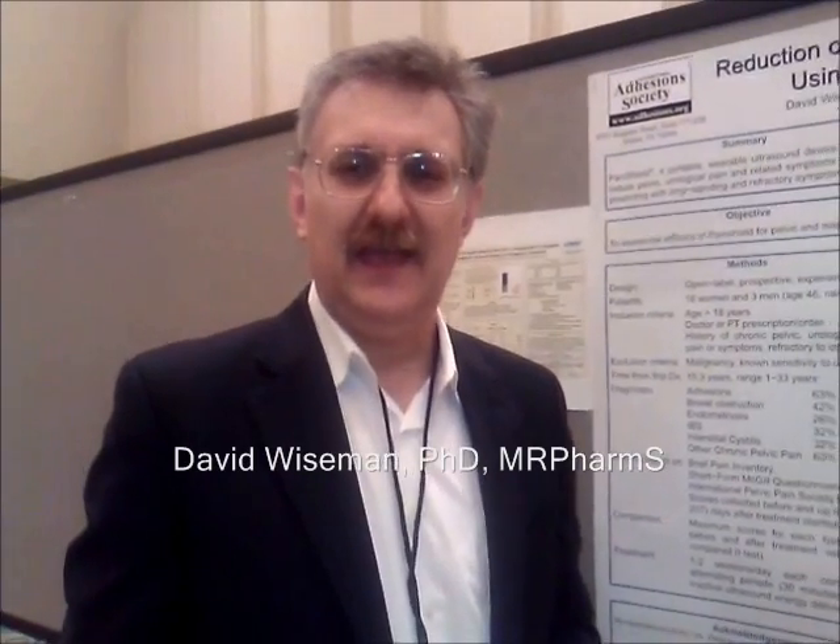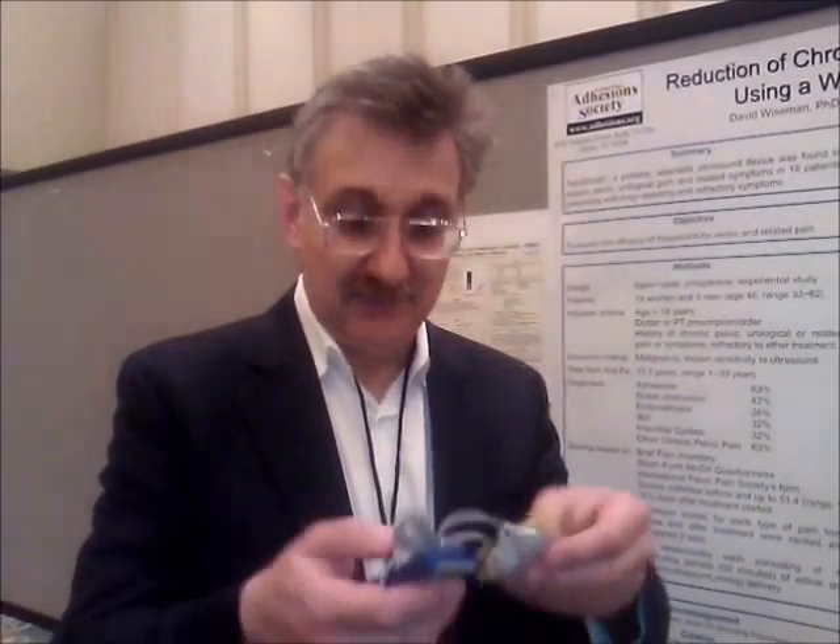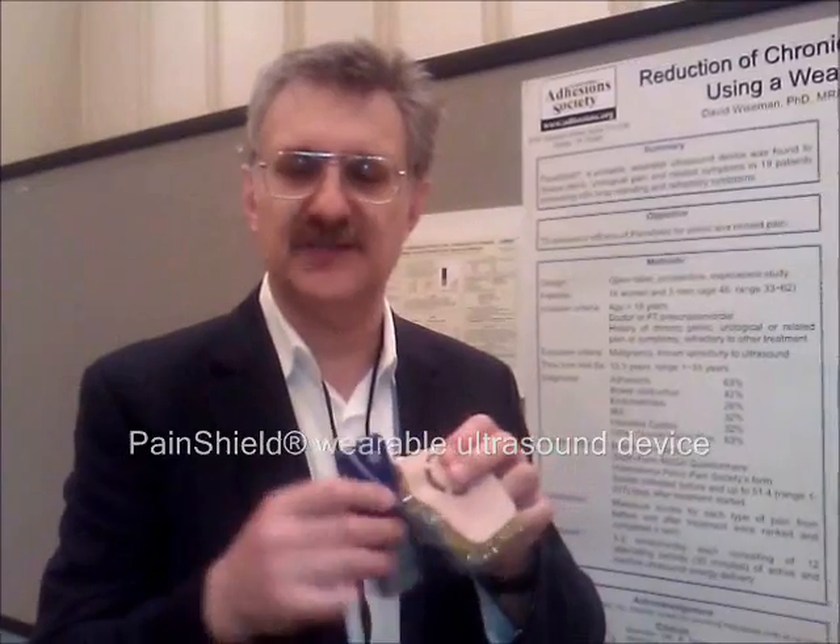Hi, I'm Dr. David Wiseman. I'm the president of KevMed, and we're here at the International Pelvic Pain Society to present our clinical data regarding PainShield, the revolutionary portable wearable therapeutic ultrasound device for pelvic pain and related conditions.